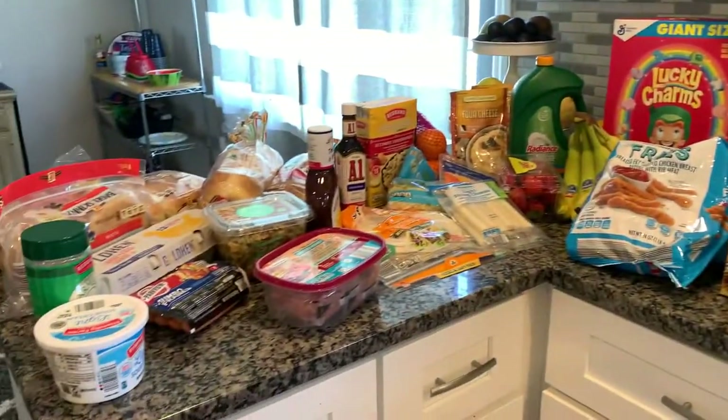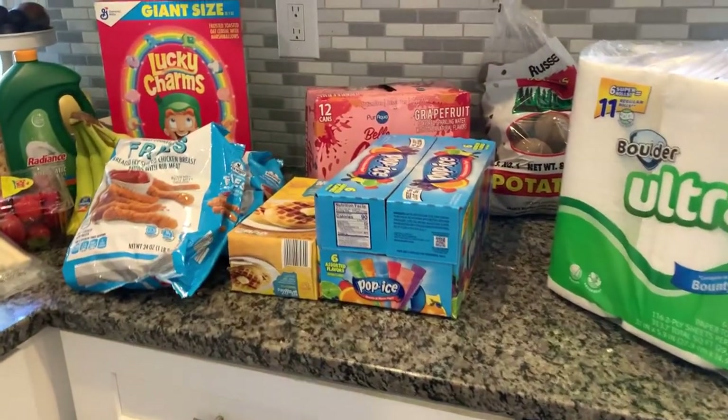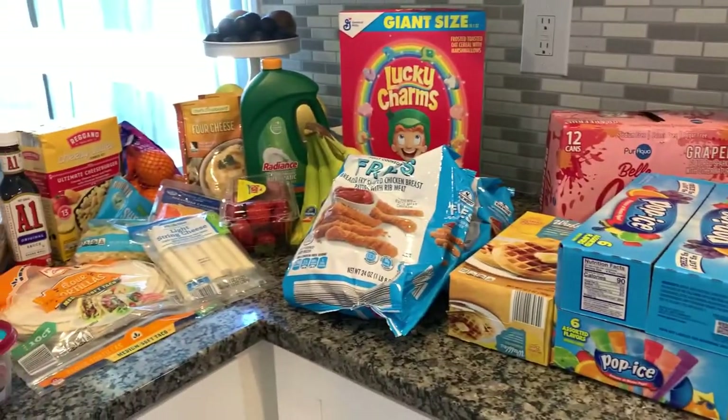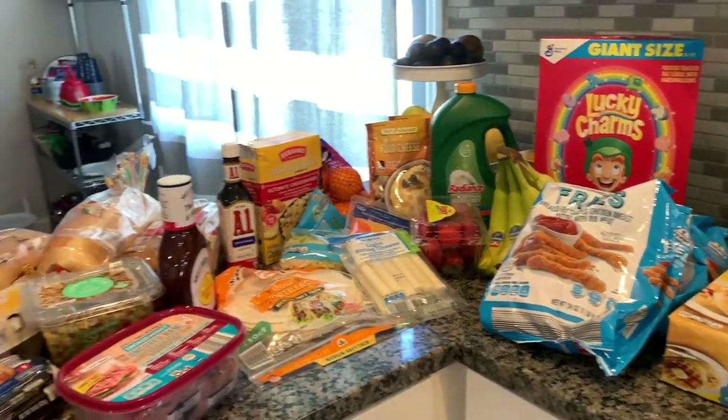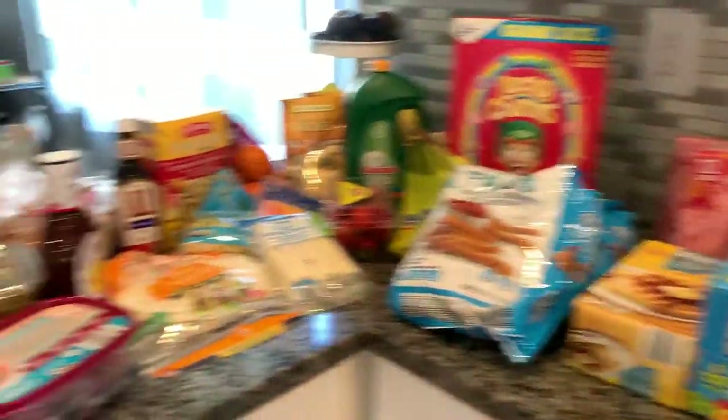So today's video I'm going to show you what I got at the grocery store. I went to Aldi. I still have to go to my local ShopRite for a few more things, but it's so hot today — it is 93 — so I didn't want to leave this stuff in the car. So this is what I got.